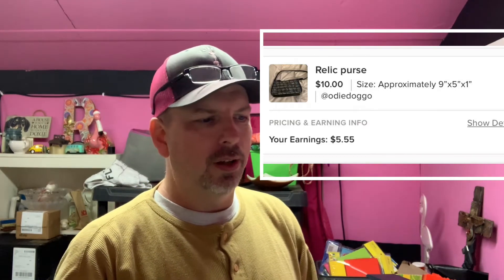It was a Relic purse. Sold it for ten dollars, our earnings on it was five dollars and fifty-five cents — we probably had a dollar into it, so made about four bucks. It was a super easy list, didn't take up much room to store. Turning a dollar into five dollars is a no-brainer; I'll trade you a dollar for a five dollar bill every day.